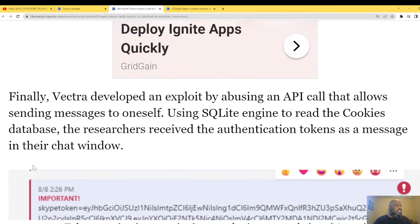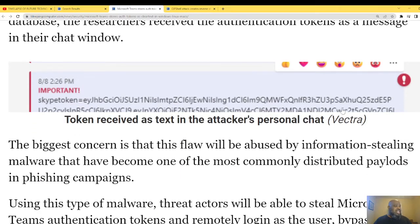Vectra then developed an exploit by abusing an API call that allows sending messages to oneself, using a SQLite engine to read the cookie database. The researchers received the authentication tokens as messages in the chat window. Those tokens give you the ability to log on or run API calls.